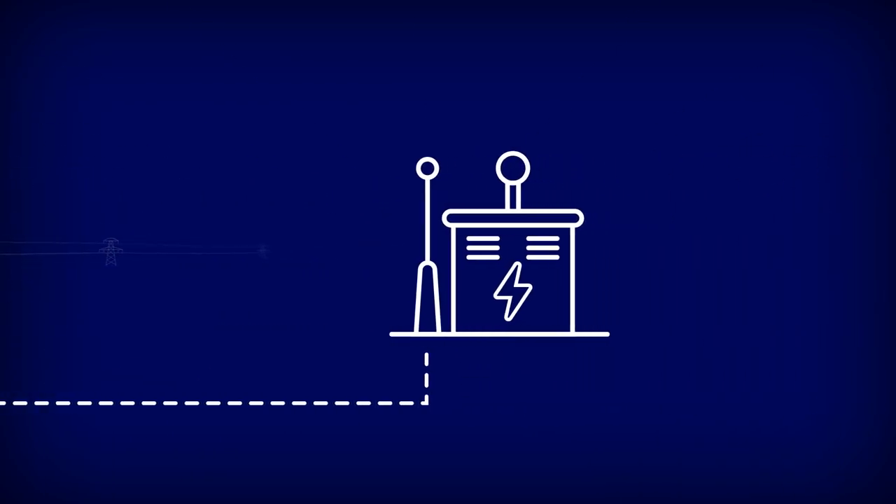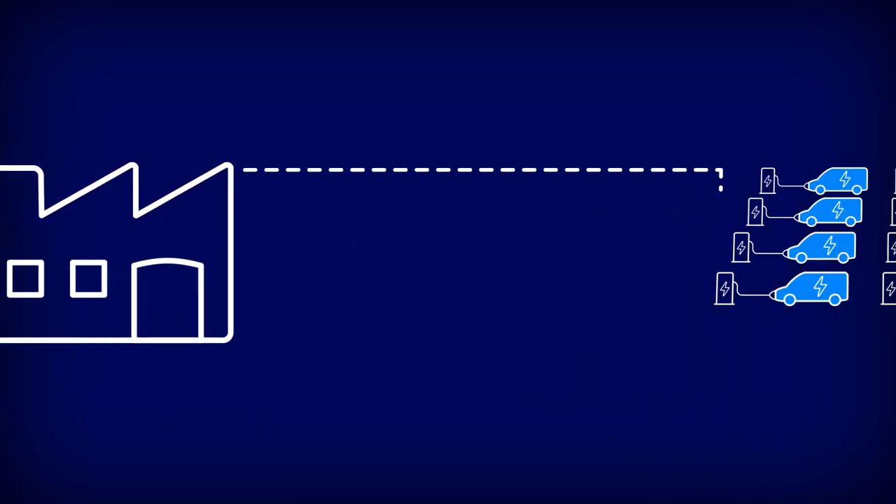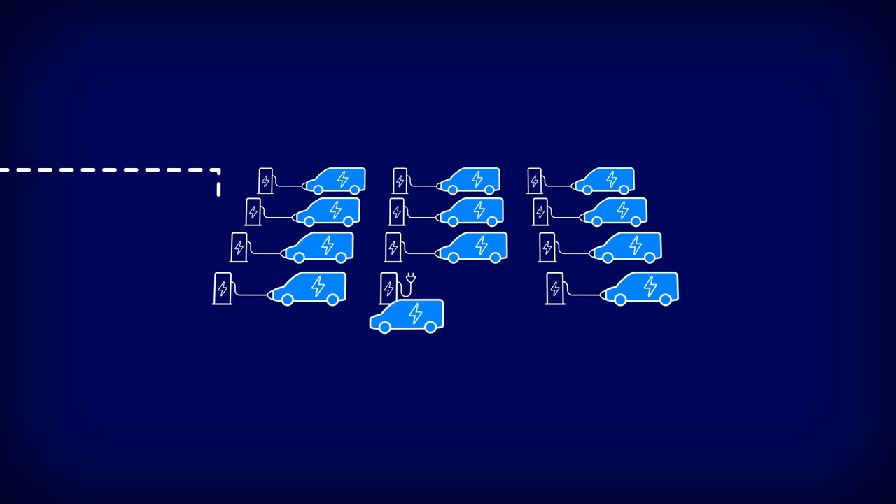Our charging specialists will work with you to create a tailored plan suited to your needs, helping you to map out your charging infrastructure, manage your depot, and navigate the power limits in your area.